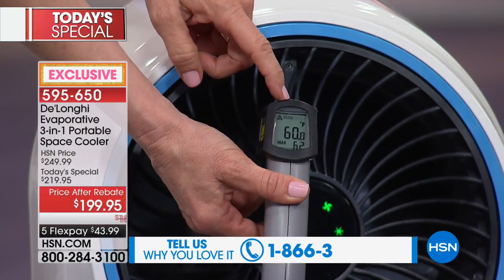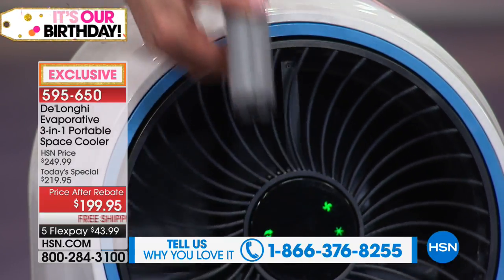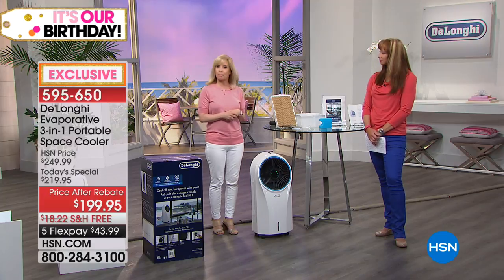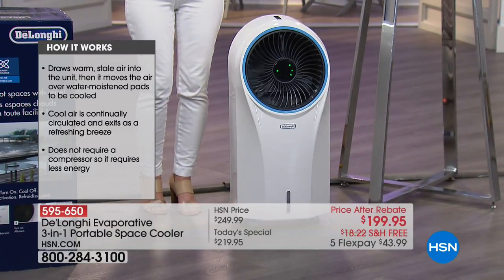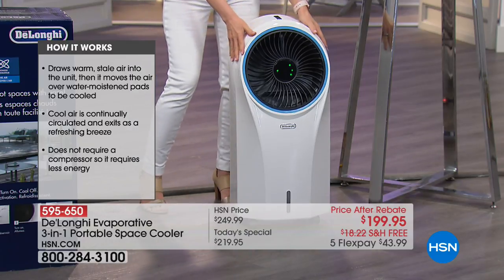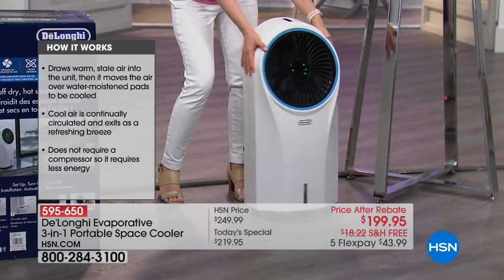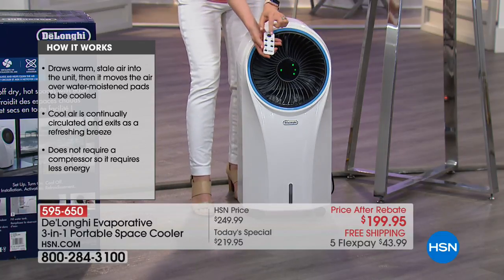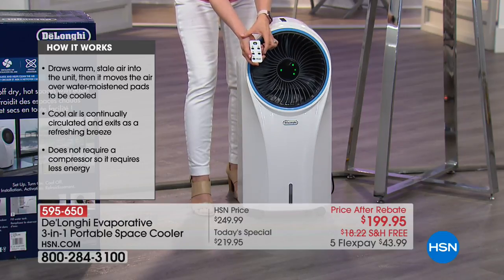It's called an evaporative cooler. The way it works is it draws in warm stale air from the back and transforms it into a cool breeze — just like a breeze going over the water on a lake. No chemicals, no freon, no freon cartridges, and it's totally energy efficient. It comes with caster wheels already on, so it's portable. You don't need a window — just plug it into a regular socket. It comes with a remote control with high, medium, and low fan modes.